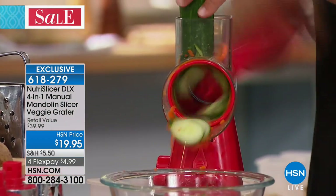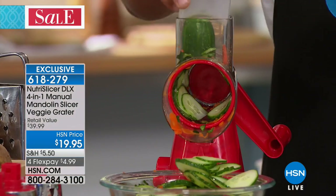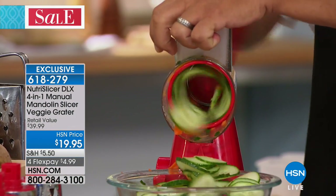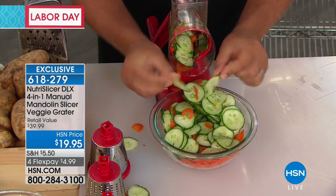Everywhere else this is a $39 item — and we're at $19.95, so we are 50% off. And we're going to include a $10 extra, which is the wavy blade.